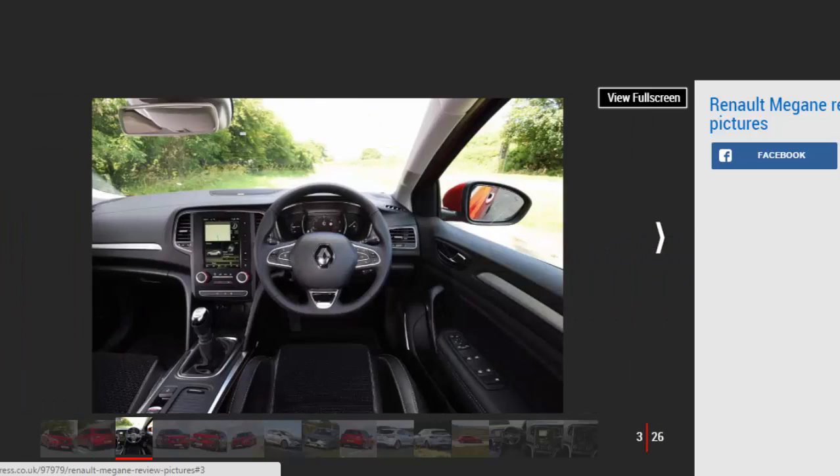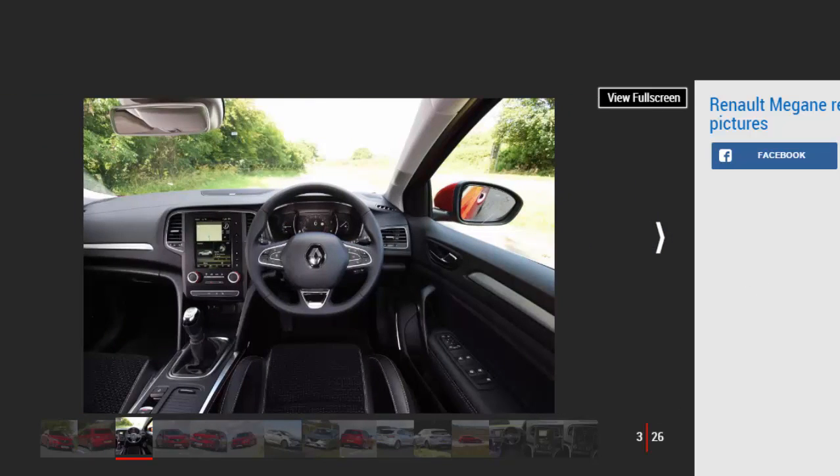Available as a five-door hatchback or more practical Sport Tourer estate, the current Renault Megane went on sale in the summer of 2016. Available from launch with two petrol and two diesel engines, the Megane will gain further variants and a more powerful Renault Sport Megane version at a later date. All models apart from the auto-only GT come with a choice of transmissions, while the top-spec GT version also gets an innovative four-wheel steering system.